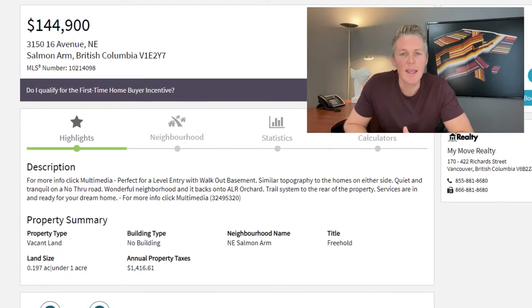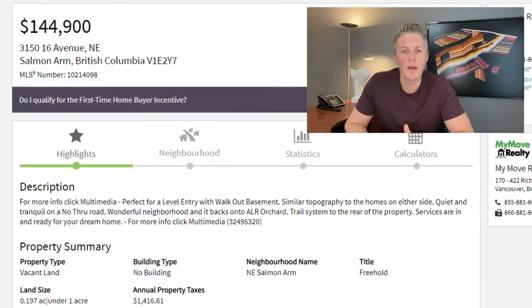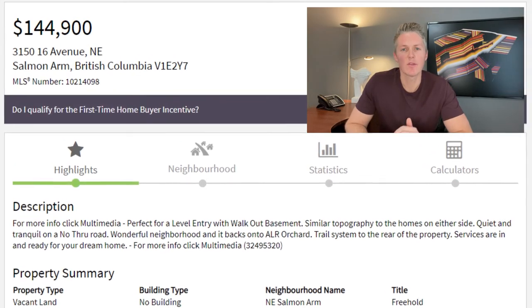The most comparable lot I could find for sale is just a little bit bigger. It's 0.19 of an acre and it's for sale for $144,900. We're going to use that lot for our example even though it's not flat and we need a lot of work and a lot of money to make it usable for a house.